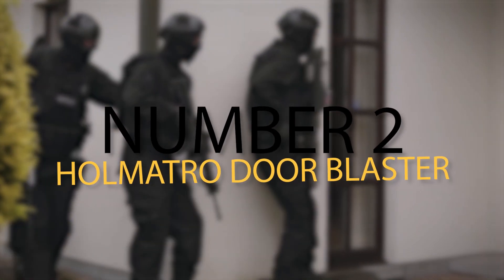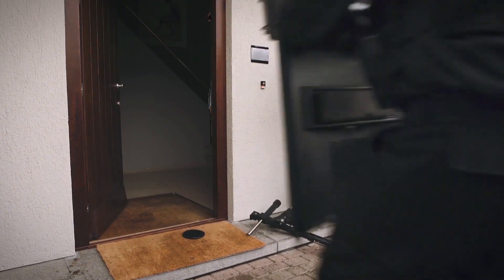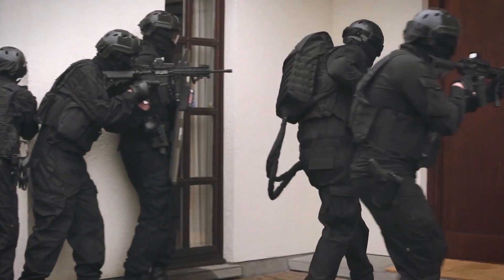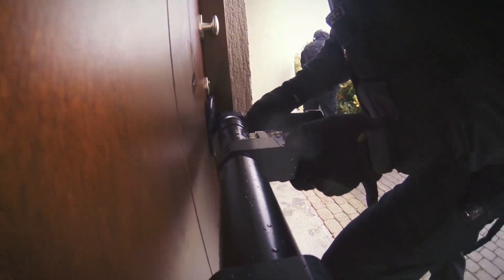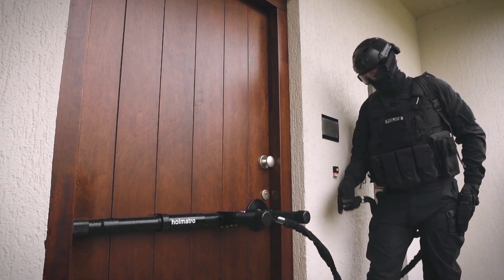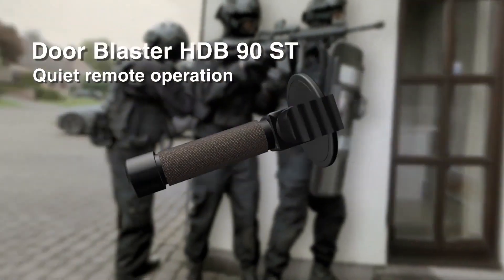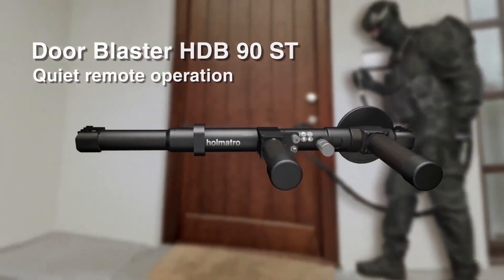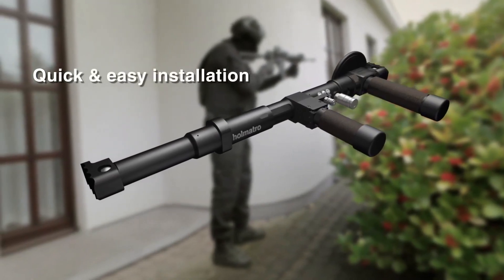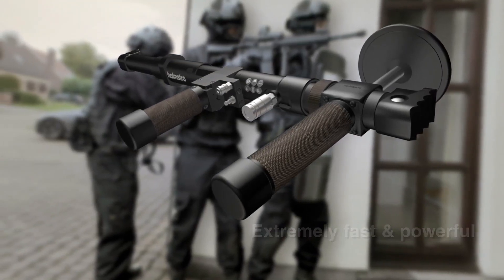Number 2: Holmatro Door Blaster. If you're familiar with crime series, you'll know that one of the most important things when searching for a suspect is being able to get inside a door. The Holmatro Door Blaster is one such tool, ensuring that happens without injuries to police. It uses pneumatic power to break open any locked door, all without making a sound, thus keeping the element of surprise — a quick and effective way to enter a home or base without raising suspicion of your approach.